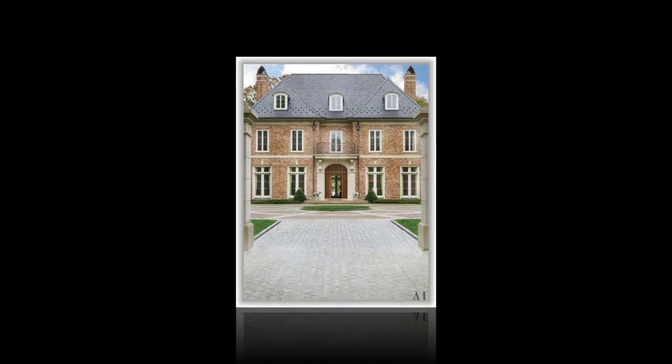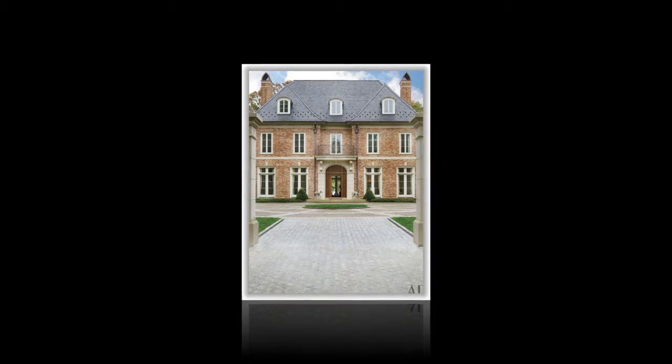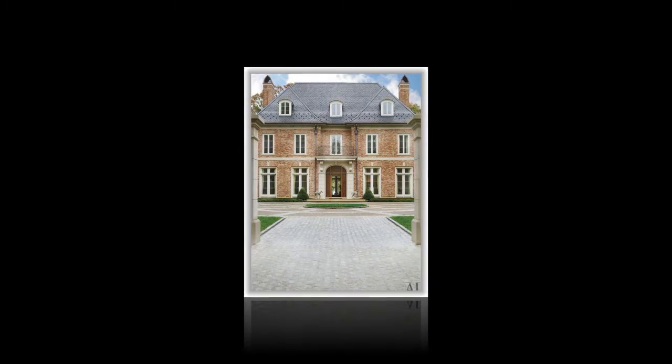Additionally, on this floor you will find a large home office with built-in wood shelves, cabinets, desk niches, powder room, pool bath, and foyer.